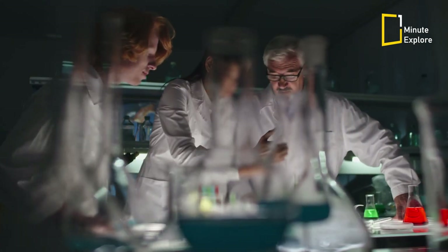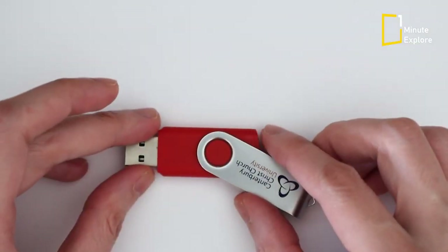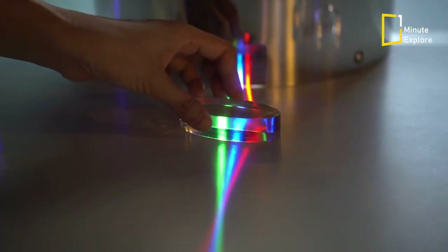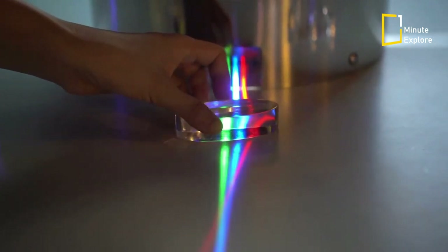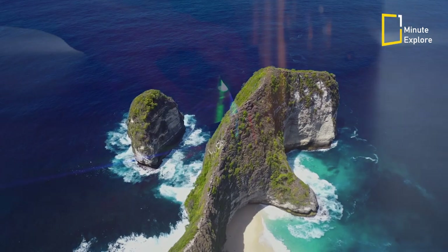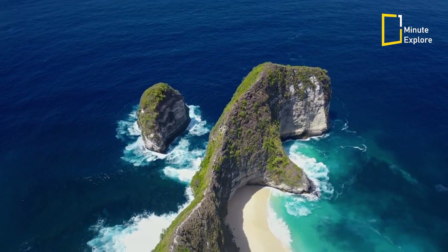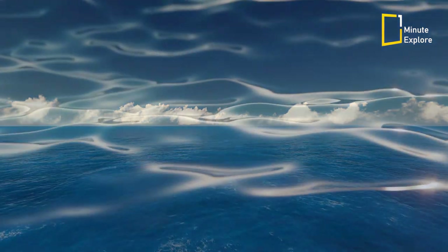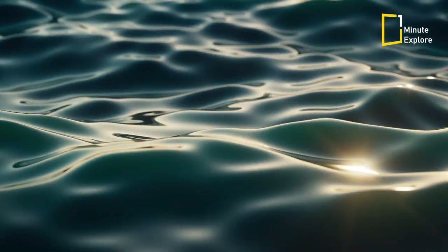One reason is the way light interacts with matter. The colors we perceive are a result of how objects absorb and reflect light. Blue light has a shorter wavelength and higher energy, making it more difficult for certain substances to absorb and reflect it. However, nature has found a way to harness the beauty of blue in other forms, such as the vastness of the ocean, where the reflection of sunlight off the water's surface creates breathtaking shades of blue.